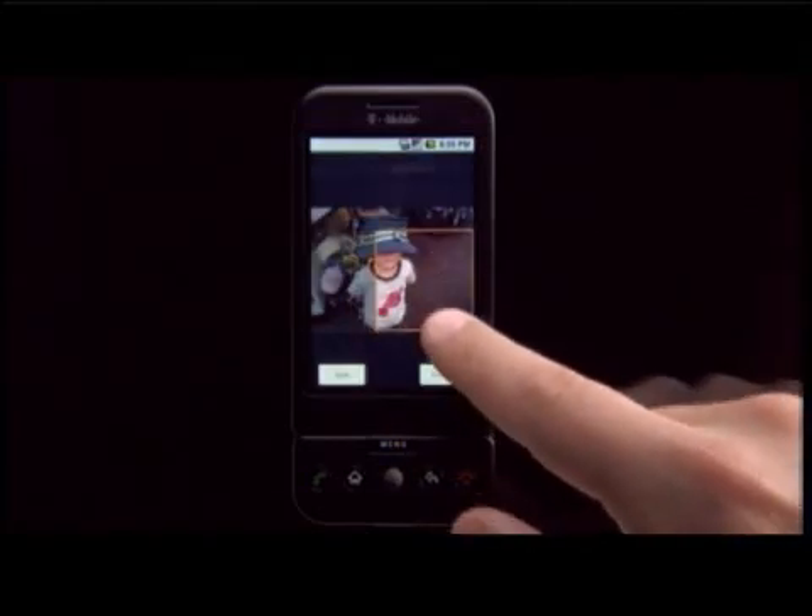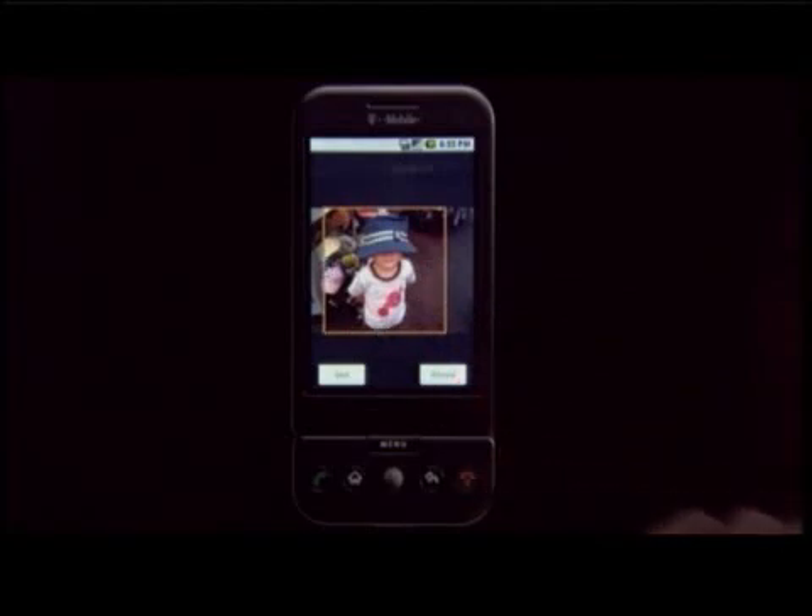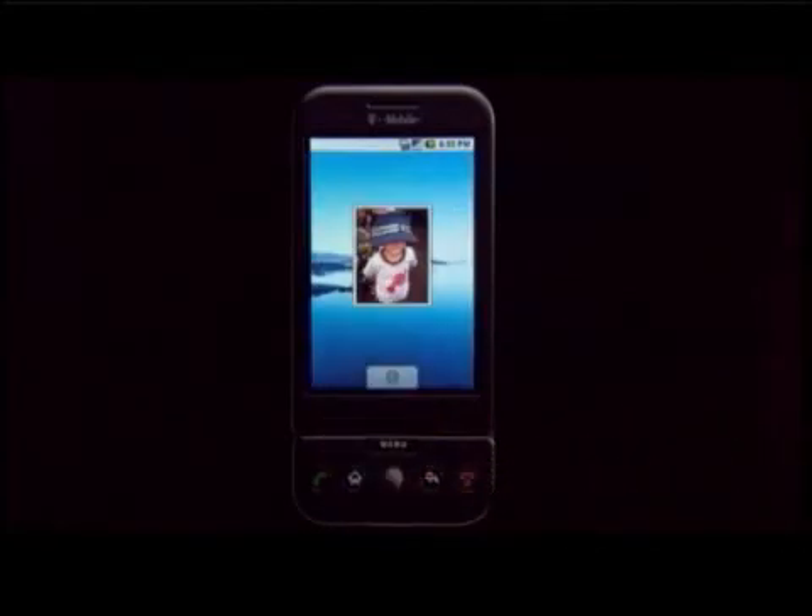The phone includes 3G and Wi-Fi capabilities. It has a full QWERTY keyboard, a 3-megapixel camera, and an accelerometer.